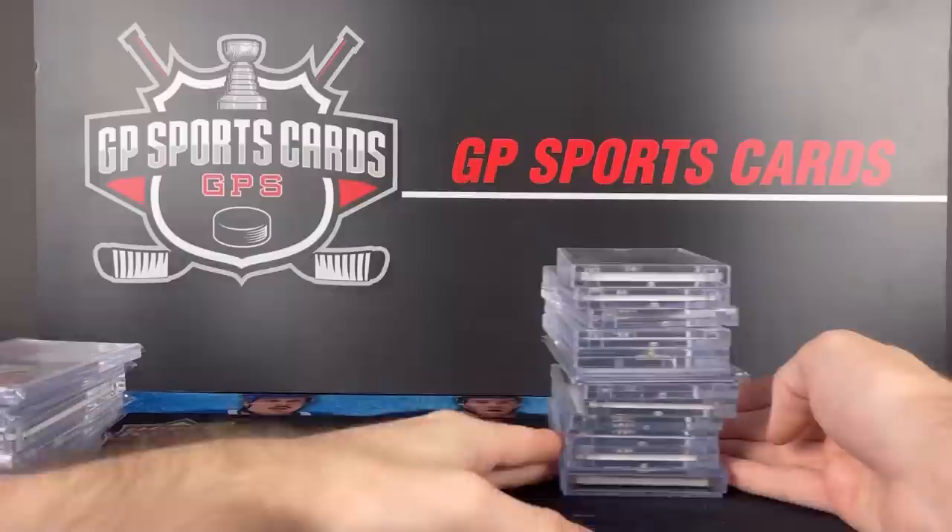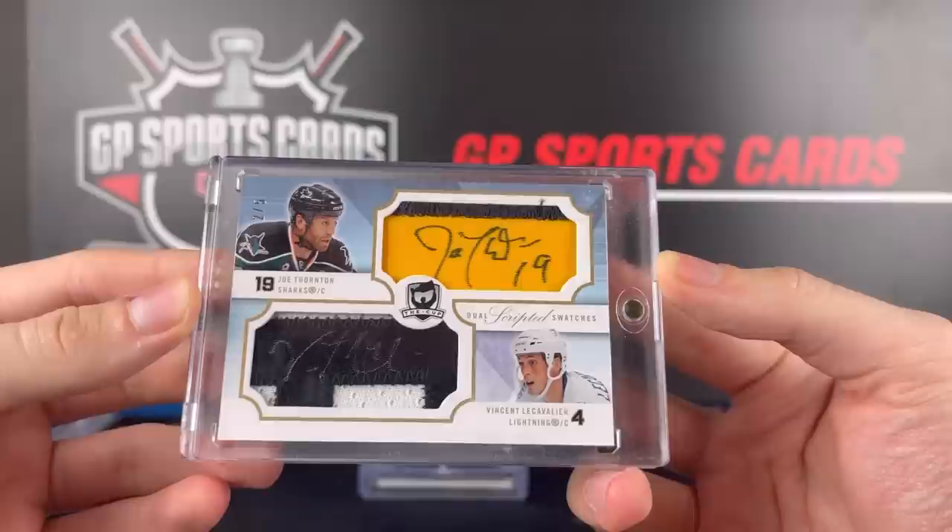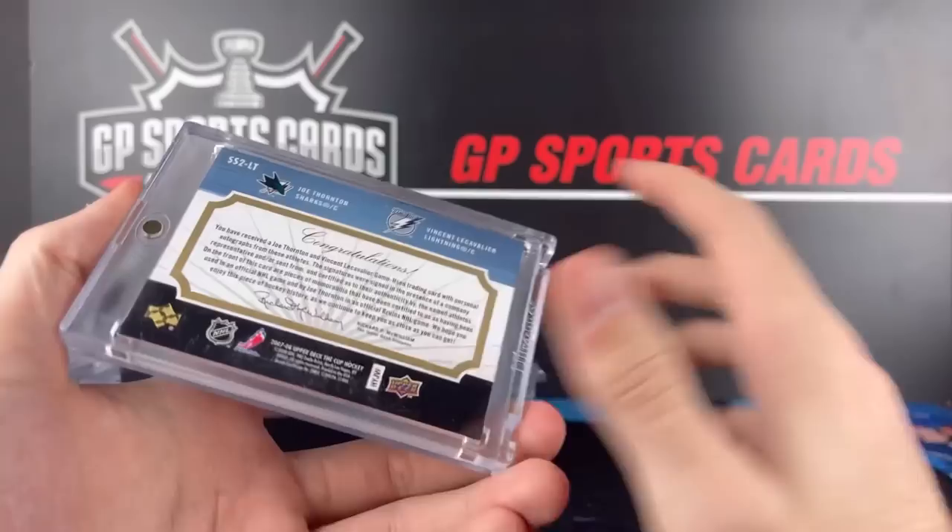And our final stack here — it definitely starts to pick up towards the end, so stay tuned for that. Here we got Jumbo Joe with the Quad Patch autograph. And speaking of, we got another one with Vinny LeCavalier — this is the Dual Scripted Swatches 2 out of 5, and that is from 2007-2008 The Cup.